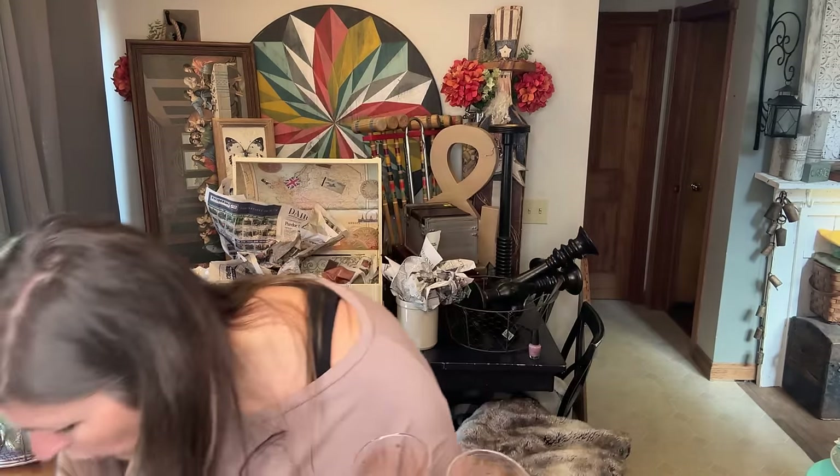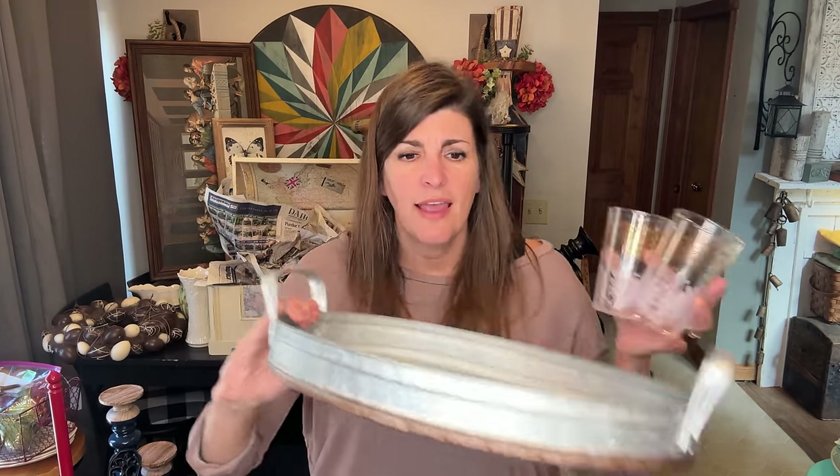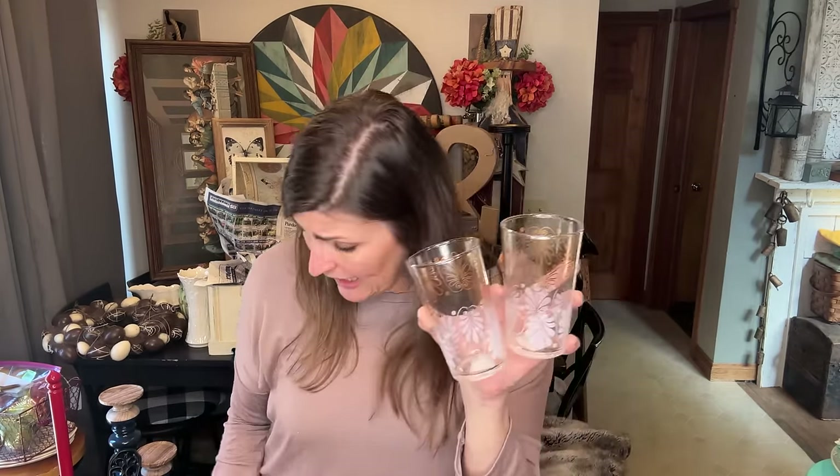I ended up finding a set of eight of these vintage glasses — they are so cute. I'm going to wash them up and sell them as a set. They would be perfect on that galvanized tray with these glasses — perfect for summer, serving some lemonade with them. That's how I'm going to display them. I think for the whole set I might've paid $6.